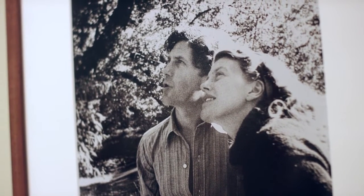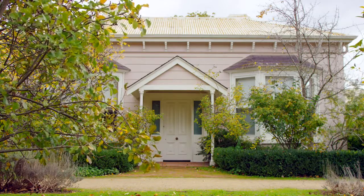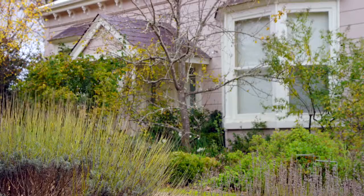Heide is interestingly a house museum. There aren't very many house museums in the world. The original farmhouse on the property is what we know as Heide One.